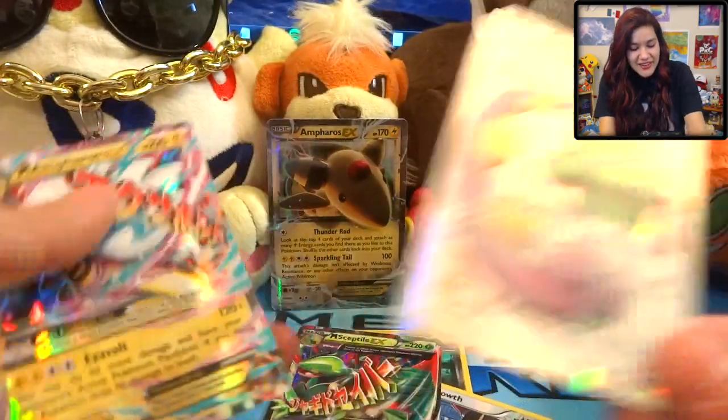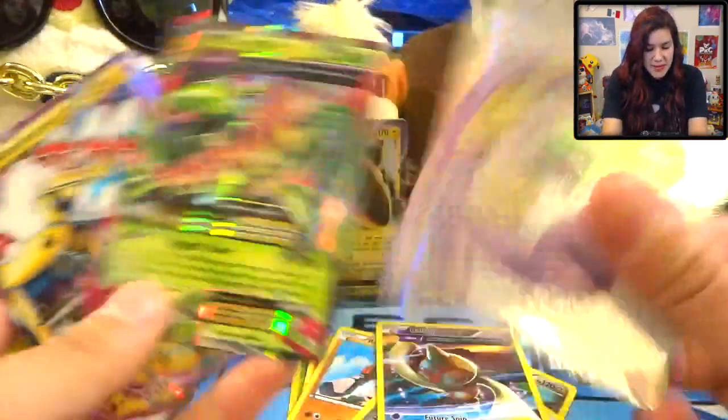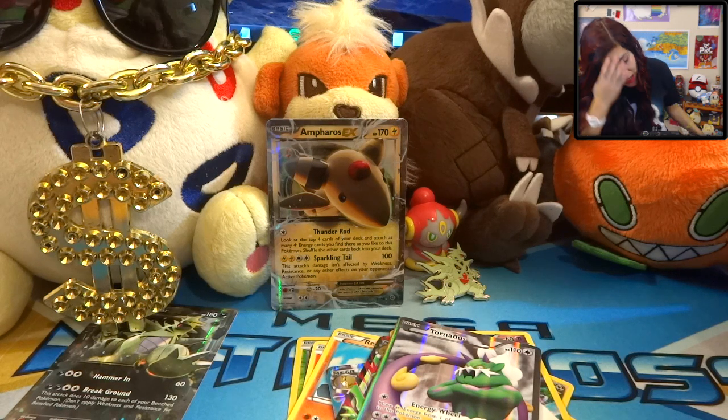Oh my goodness, you guys are sending some awesome stuff! Look at all these goods we got out of our custom packs - we got some pretty stellar pulls today, not even bad. Really really awesome, thank you so much for the cards, Ariana - or Aerie, whatever you want to be called.